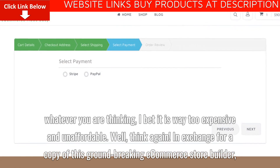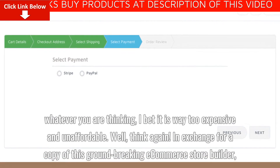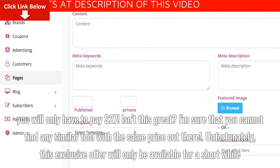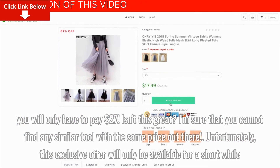Well, think again. In exchange for a copy of this groundbreaking e-commerce store builder, you will only have to pay $27. Isn't this great? I'm sure that you cannot find any similar tool with the same price out there.